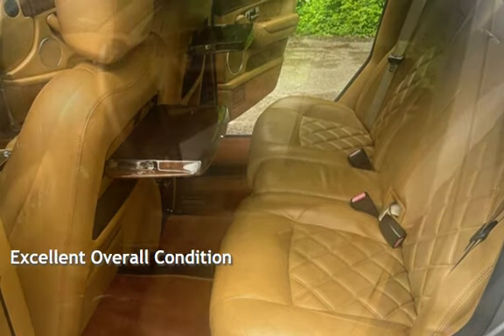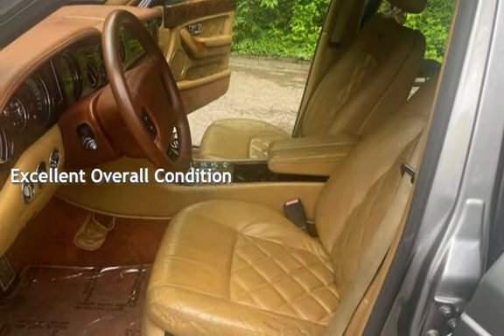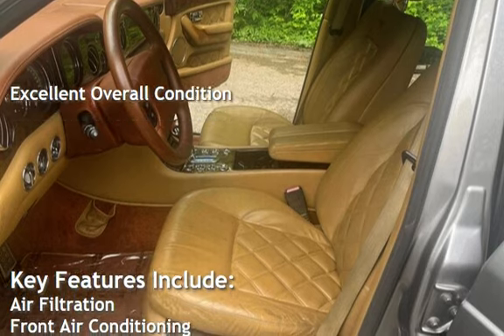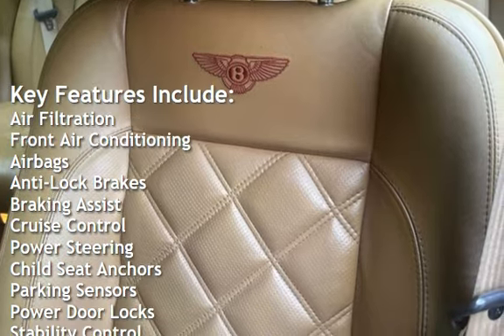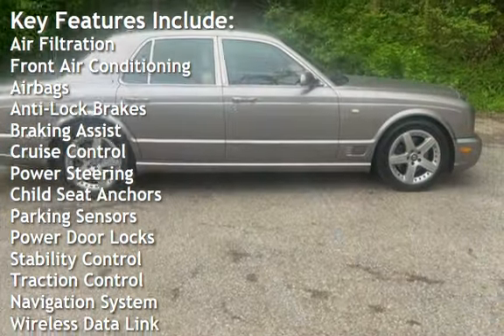This vehicle is in excellent overall condition. Key features include air filtration, front air conditioning, airbags, anti-lock brakes, braking assist, cruise control, and power steering.